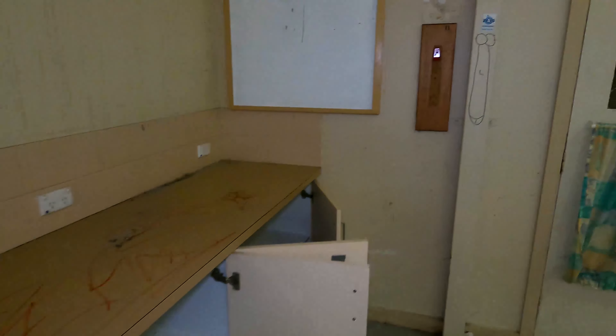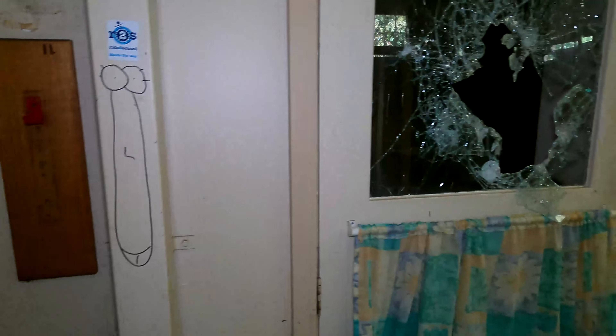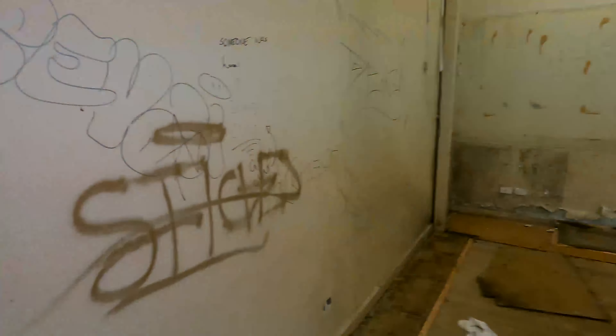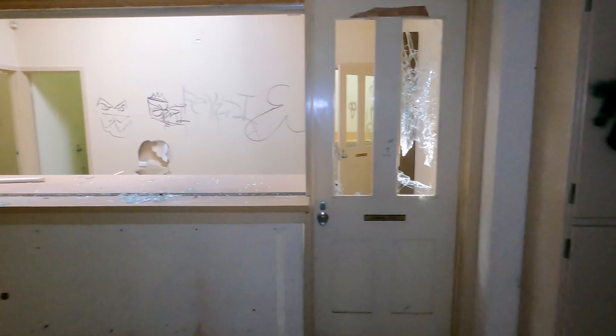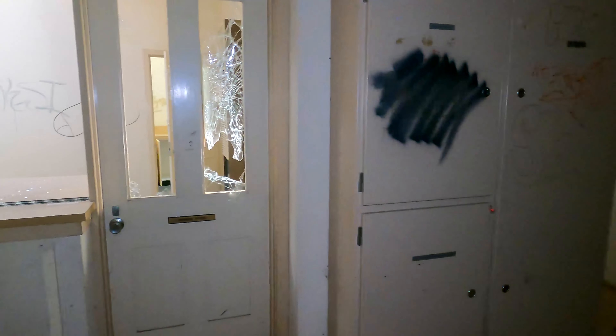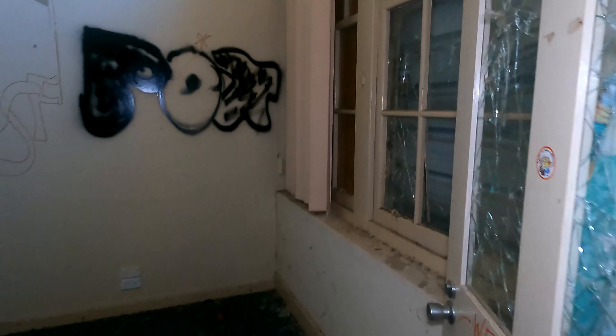Another penis drawn on the wall — everyone's got to draw penises, I don't know why. I'm making so much noise because we are in a residential area, so I'm trying to be as quiet as I can. But there's just so much broken glass on the floor that it's almost impossible not to make any noise.